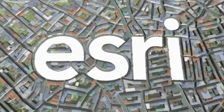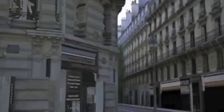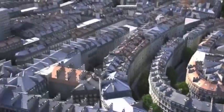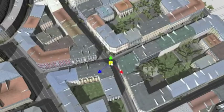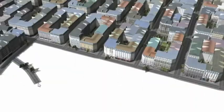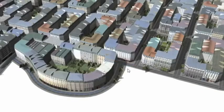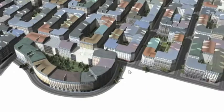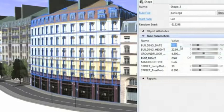First up is Esri's CityEngine. CityEngine is a procedural modeling software application that allows for the rapid development of urban environments. This tool is really cool because you can very quickly build large scale 3D models of cities, as you can see here in this example from their trailer.